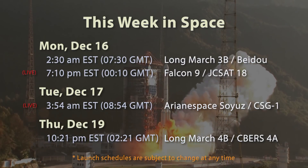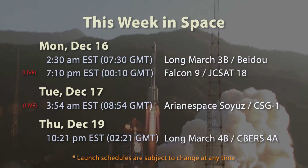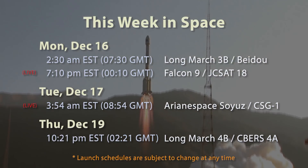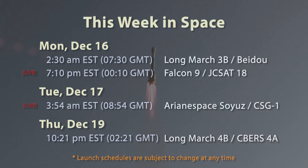Looking ahead to this week, there's a lot going on. Today, Monday December 16th, at 2:30 a.m. Eastern / 7:30 GMT, before this episode of Space Week premieres, China presumably launched two more Beidou navigation satellites on a Long March 3B with Yuanzheng upper stage.